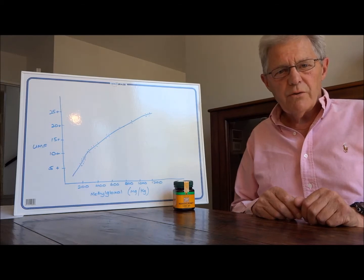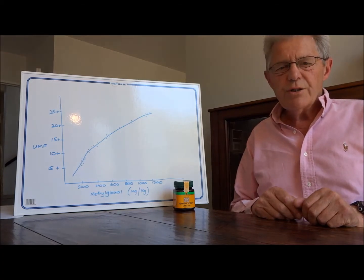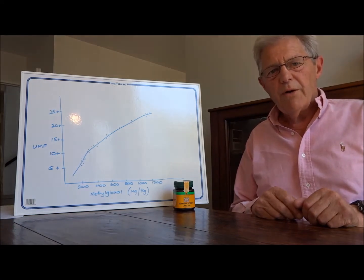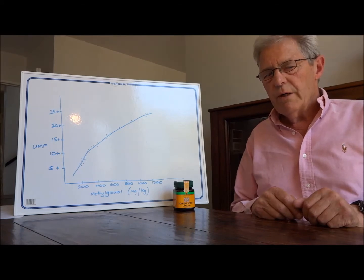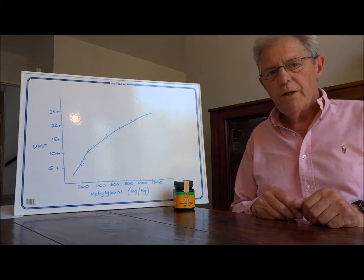Welcome to Manuka Natural in New Zealand. I'm Bill Glewis, and in an earlier video I mentioned the relationship between the compound methylglyoxal — referred to on some Manuka honey labels as MGO — and the longer-standing method of interpreting the antimicrobial activity of Manuka honey: UMF, or Unique Manuka Factor.